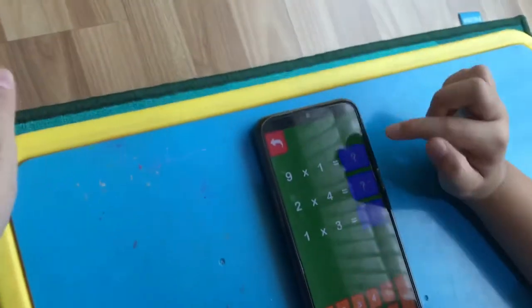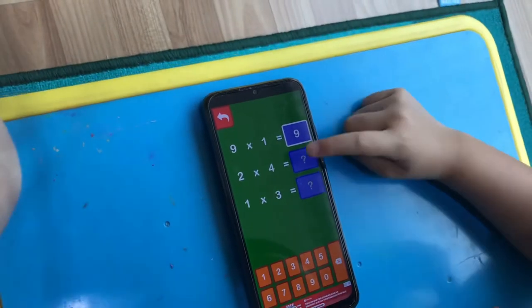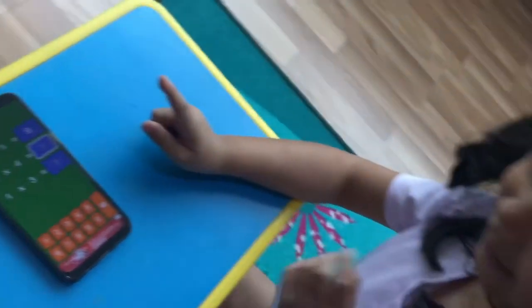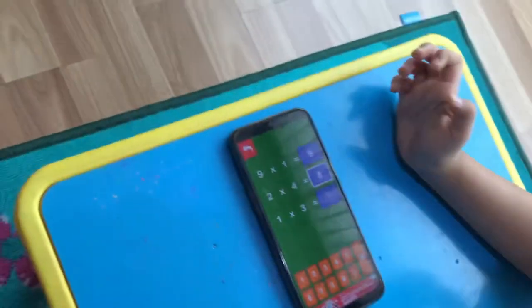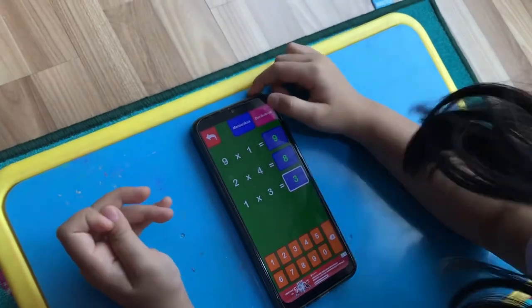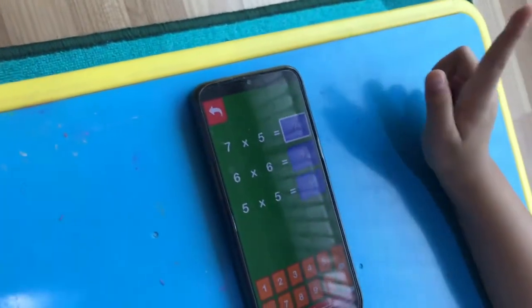80. Yuk kita balik, wih betul semua, hebat! Berikutnya 9 ya ini, kalian pasti tau ini. 2 x 4 berapa? Aku tau! 1 x 3? 1. Oke, betul semua lagi, wah hebat!